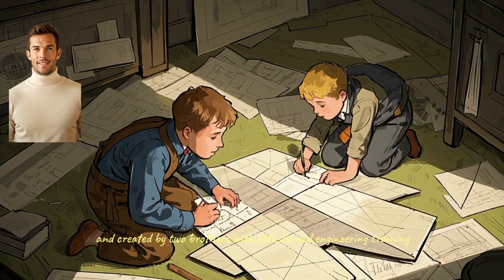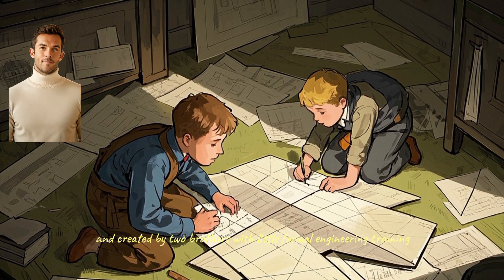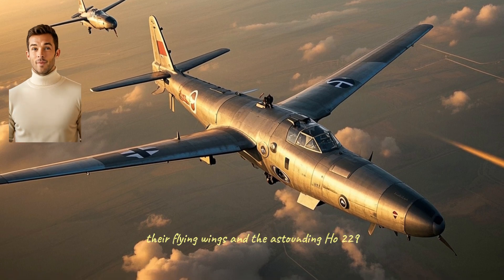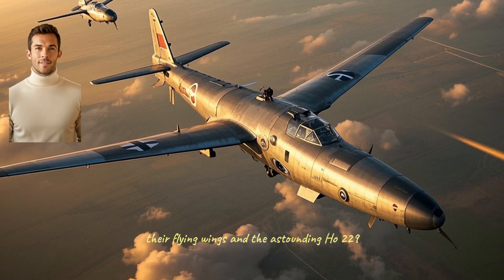Even more surprising, this aircraft was designed and created by two brothers with little formal engineering training. This is the story of the Horton brothers, their flying wings, and the astounding Ho 229.